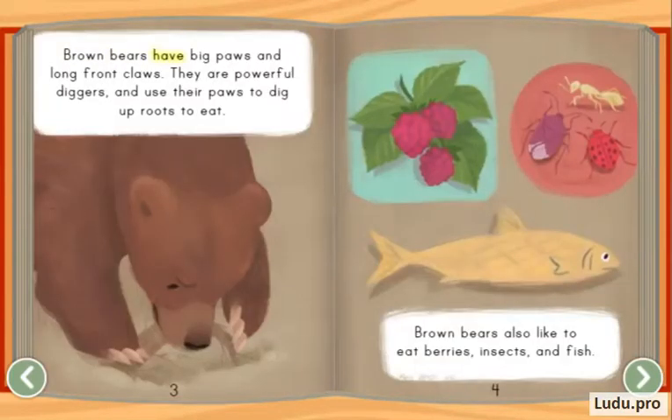Brown bears have big paws and long front claws. They are powerful diggers and use their paws to dig up roots to eat. Brown bears also like to eat berries, insects, and fish.